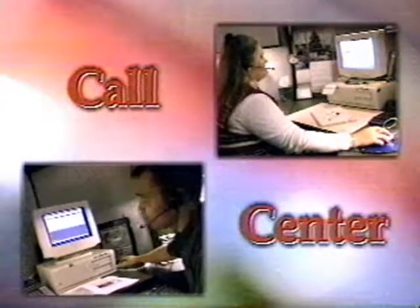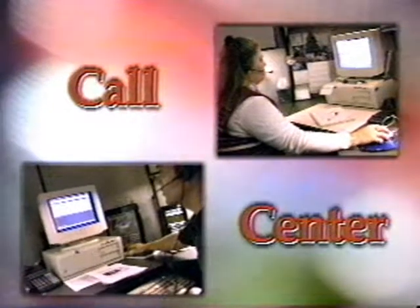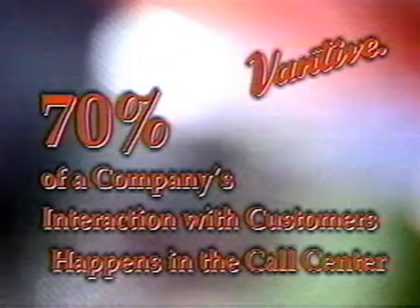One of the most important areas in an organization that deals directly with the customer is the call center. In fact, research shows that 70% of a company's interaction with their customers happens here. Having a database of all your customer information, your product information, problem alerts, and warranty information in the hands of the people who deal with your customers the most is invaluable.